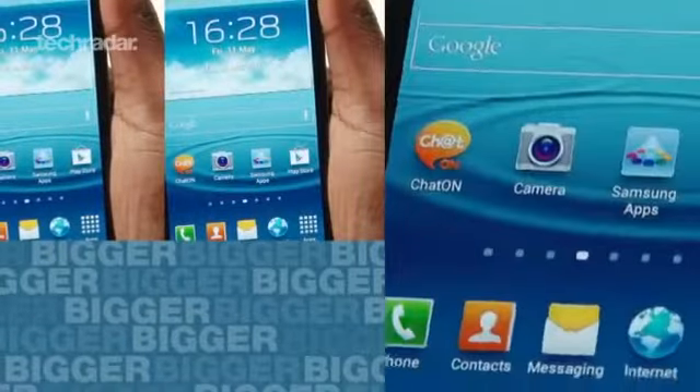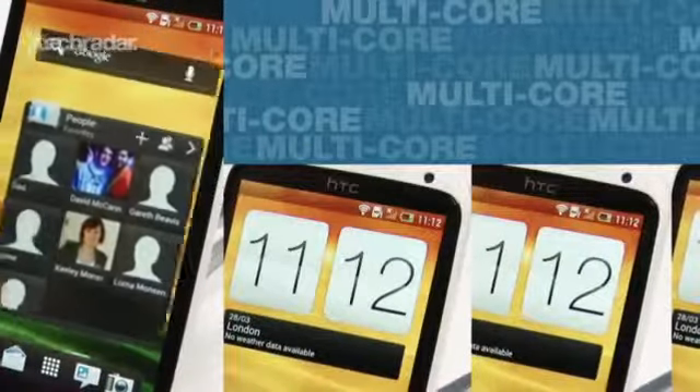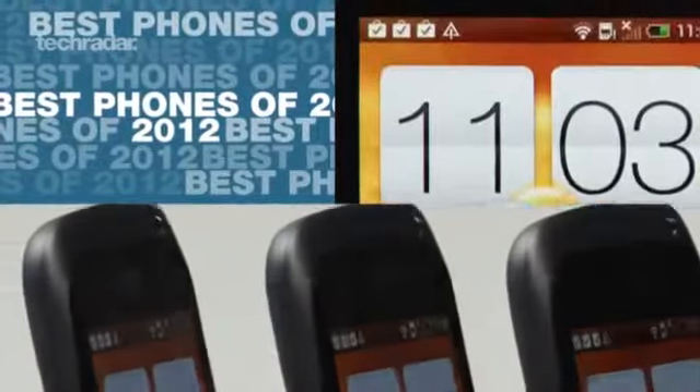This year you can get your hands on smartphones that are bigger and better than ever. Manufacturers have really stepped up their game, making multi-core processors, super sharp cameras and beautifully crisp screens something of the norm. So in no particular order, here's the cream of the crop.